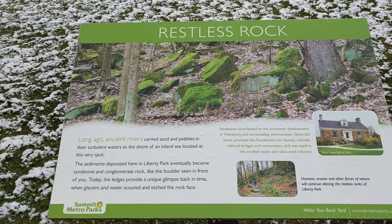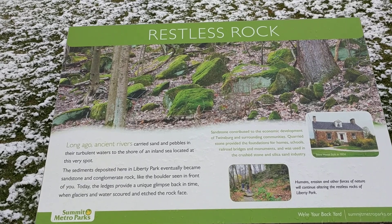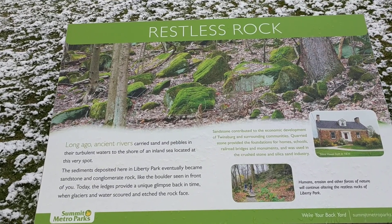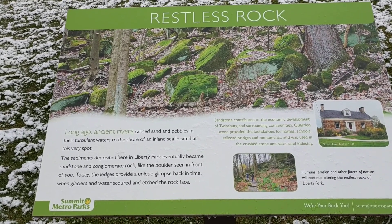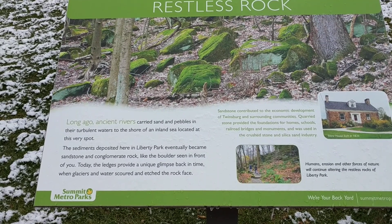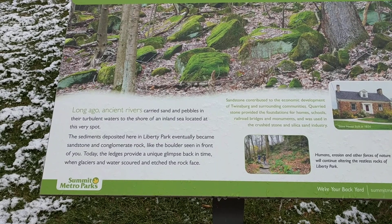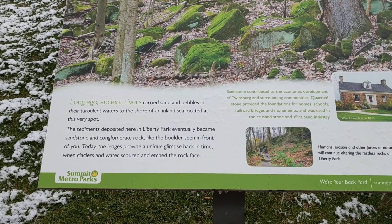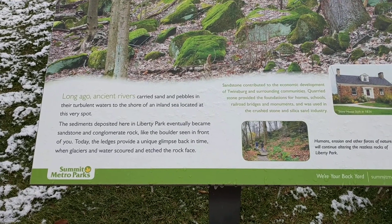Restless Rock. Long ago, ancient rivers carried sand and pebbles in their turbulent waters to the shore of an inland sea located at this very spot. The sediments deposited here in Liberty Park eventually became sandstone and conglomerate rock like the boulders seen in front of you. Today the ledges provide a unique glimpse back in time when glaciers and water scoured and etched the rock face.